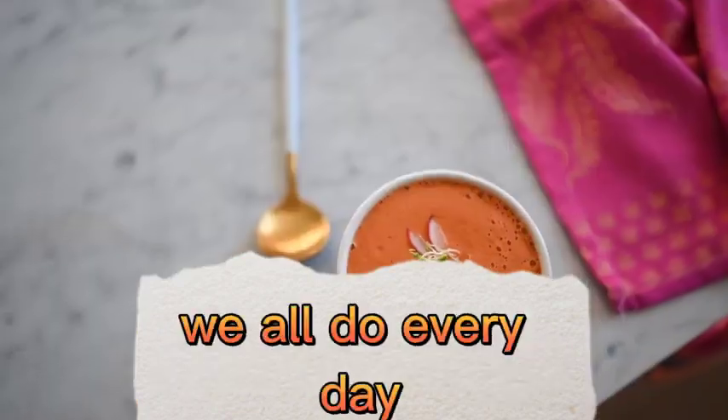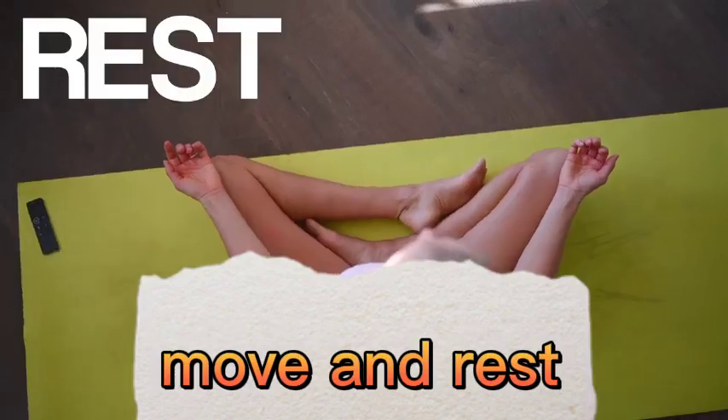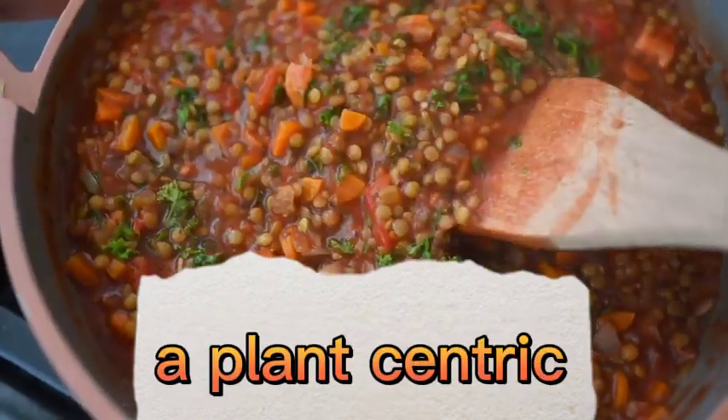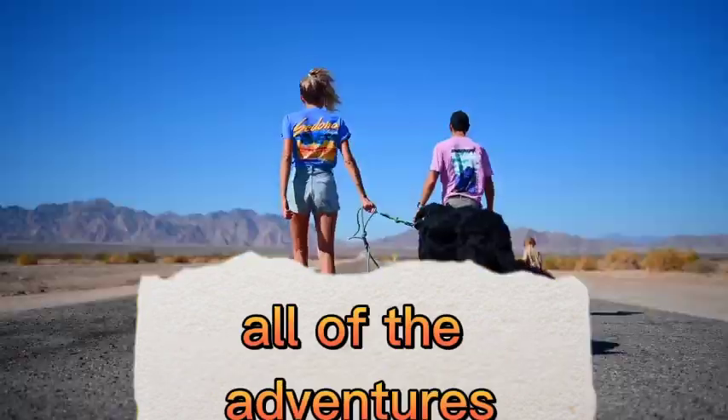There are three things we all do every day and we could all be doing them better: Eat, Move, and Rest. We're Dusty, Erin, Max, Olivia, and Beau, and we're the Stanziks. We aspire to live a plant-centric, faith-forward, healthy lifestyle and welcome all of the adventures that accompany it. Join us every week as we blend, chop, juice, run, lift, ride, and master our minds on the ultimate quest to find better balance, deeper connection, and true happiness within.